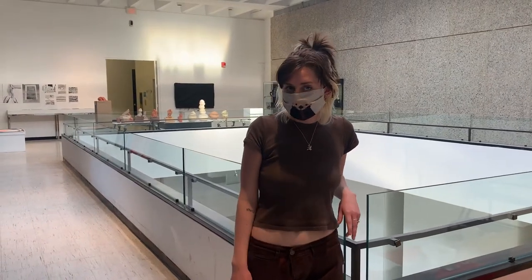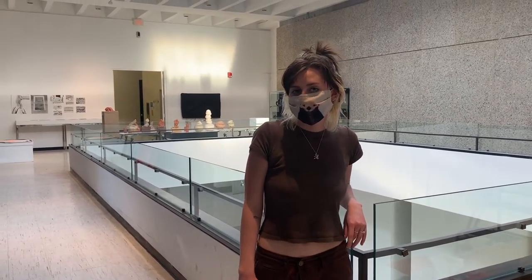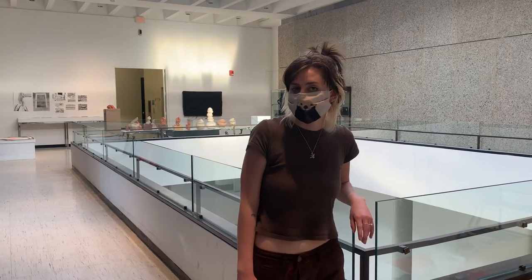Hi, I'm Hadley Sherman. I'm an art major, art history minor, and in the Museum Studies Certificate Program here at Connecticut College.